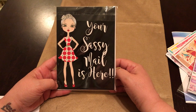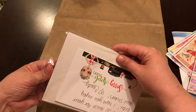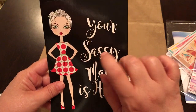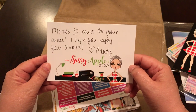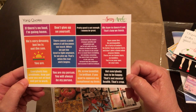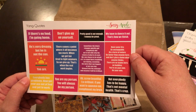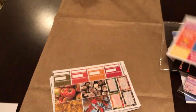Then I got this — look at how cute this is. 'Your sassy mail is here.' This is from Sassy Apple Studio. First time I ordered from them — I will definitely be ordering again. This is on cardstock and I'm cutting her out. You guys will see this coming up in a spread. Thank you so much for your order, I hope you enjoy your stickers. These are Yang Quotes from Grey's Anatomy: 'Not everybody has to be happy. That's not mental health, that's crap.' 'Pretty good is not enough. I want to be great.' 'We have to dance it out. That's how we finish.' All quotes that Christina Yang said on Grey's Anatomy — since she's no longer there.